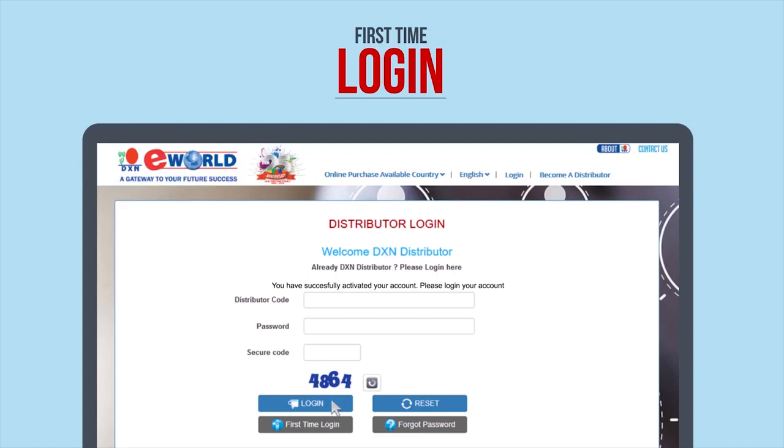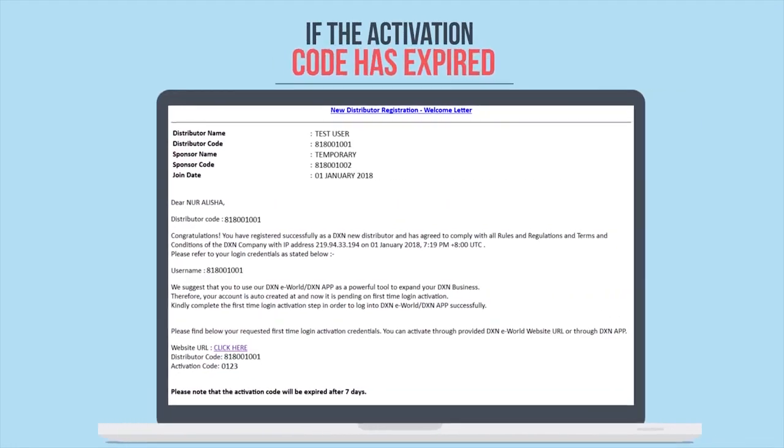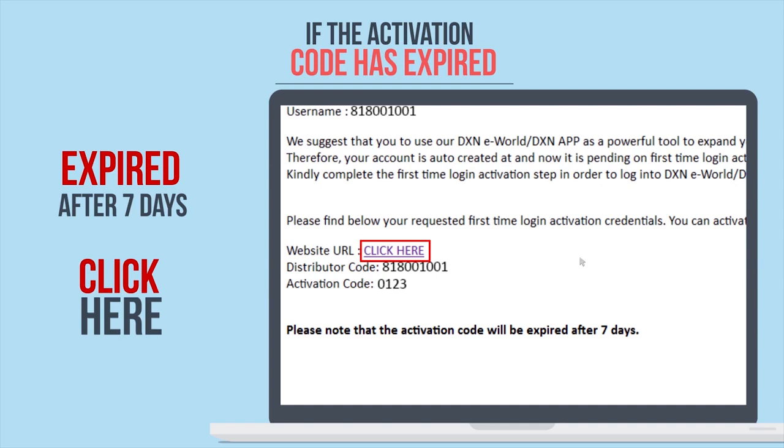You can then log into eWorld with your distributor code and password. Please take note that the activation code is only valid for 7 days, so if you have not completed your first-time login within 7 days, you will have to request for another activation code.